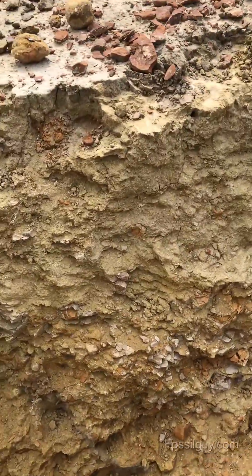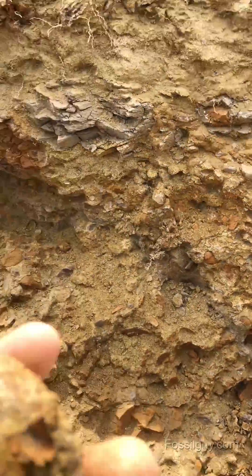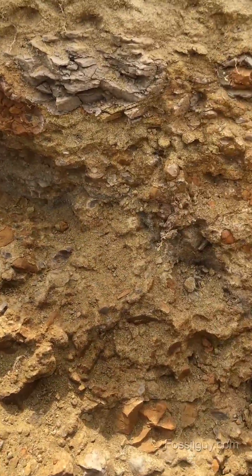This is the Hell Creek Formation. It's basically just a river system. There's lots of pebbles and stuff in it, and the dinosaur remains just kind of tumbled along with it.